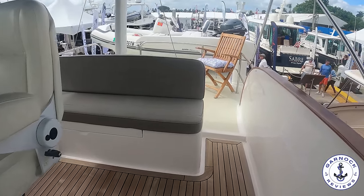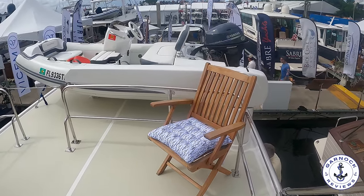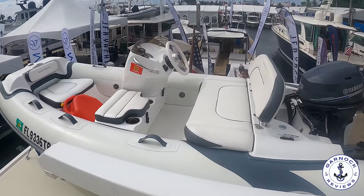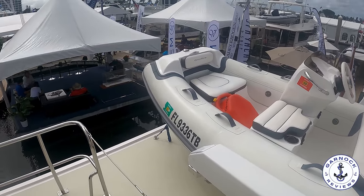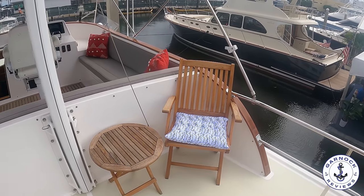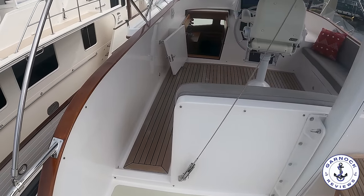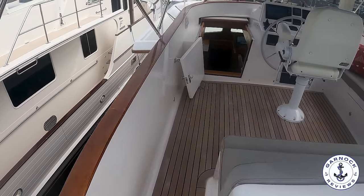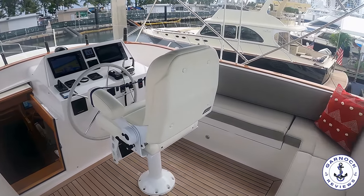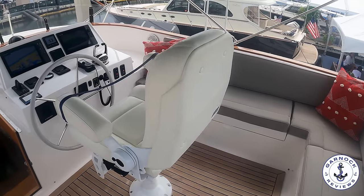There's plenty of space up here to walk around and move around. On the aft of the flybridge we have a solid rigid inflatable boat and the deck crane. There's plenty of seating up here for family and friends to enjoy. The mast drops down on hinges and is easily accessible to lower when needed, so this one is capable of doing the Great Loop. Underneath all the cockpit seating there's plenty of storage, and the cushions are easily removable if you want to keep them inside when the boat's not in use.